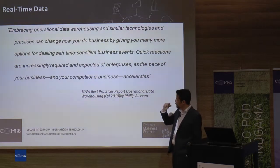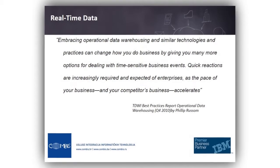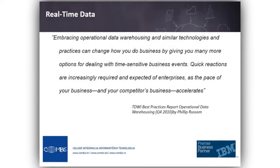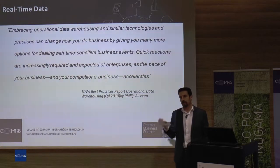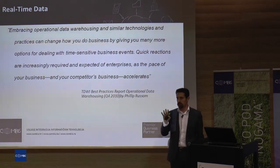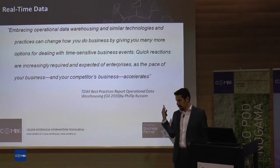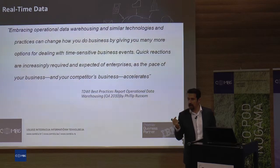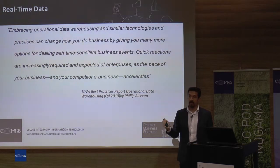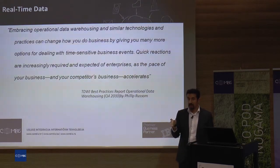I consciously put 2010 here because the idea of real-time data or real-time data warehousing is actually not something new — it was talked about in the second part of the 2000s, when people started to talk about information value. Because when competitive areas get aggressive, the value of information gets higher. The information value changes with time — it becomes time dependent.